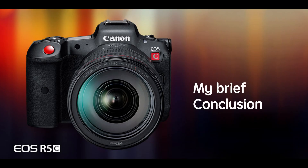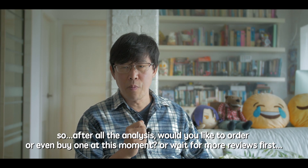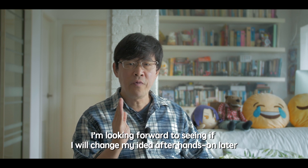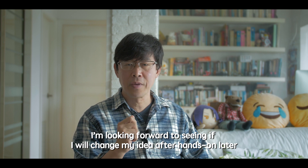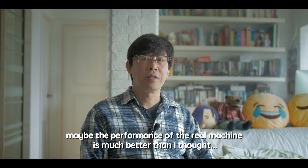So after all this analysis, would you like to order or even buy one at this moment, or wait for more reviews first? I'm looking forward to seeing if my opinion will change after a hands-on — maybe the real machine performs much better than I thought.